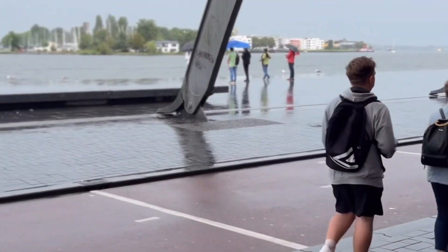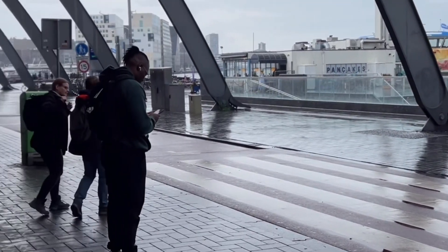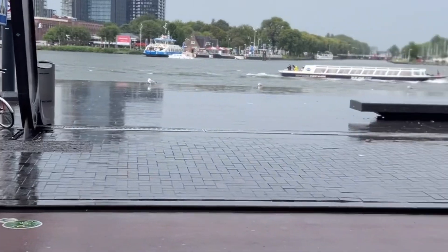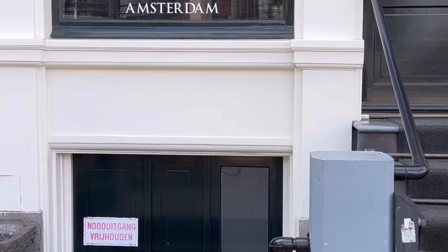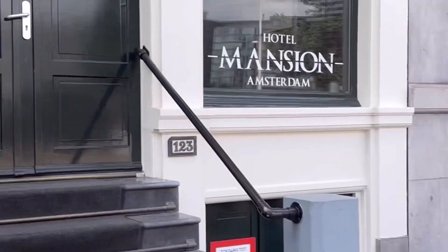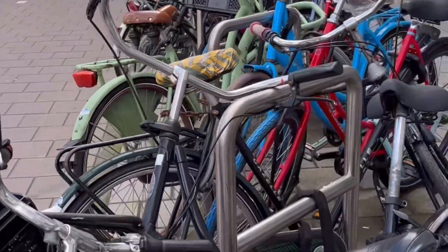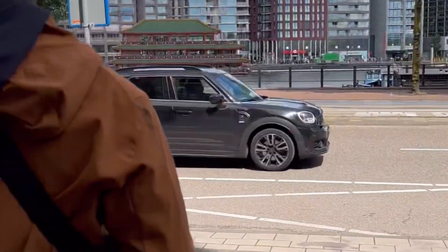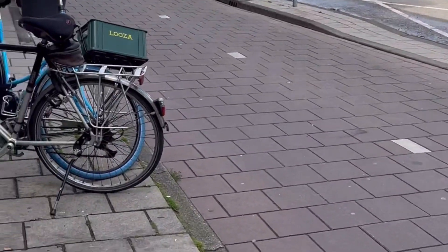Now we are outside the terminal trying to figure out how to get to the hotel. Turns out the hotel was probably less than a mile away — maybe 800 meters — but as you can see it is drizzling, wet, and cold. We made our way and here we are at Hotel Mansion, our accommodations for the next four days. You'll see bikes, bikes, and more bikes everywhere as we log different portions of the city.